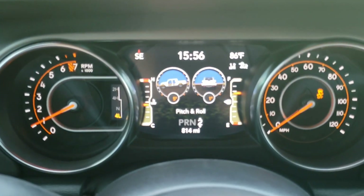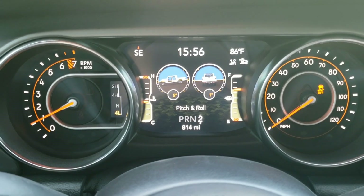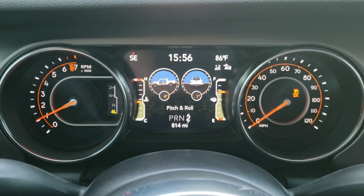Looks like it's working pretty well right now going down the hill. You can see we're at a slope of about 5 degrees and it's holding the speed perfectly. Interesting.